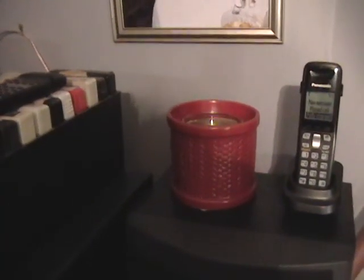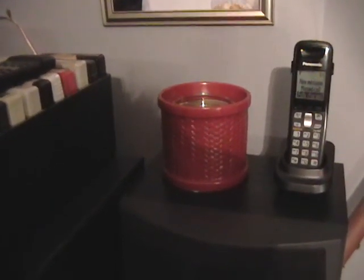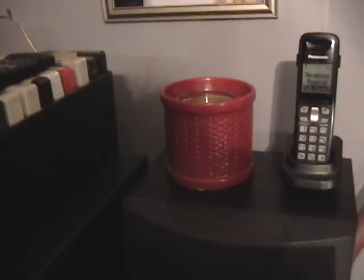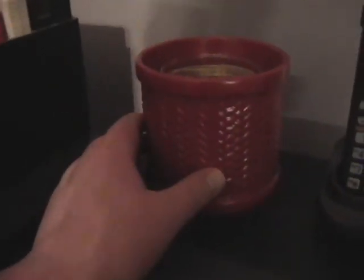I actually picked this up the day after Christmas. My mom and I decided to go out shopping — first time we've ever done this the day after Christmas. We went to Bed Bath & Beyond, and these were basically 50% off. The diffuser itself was normally $20, and I picked this one up for $10.